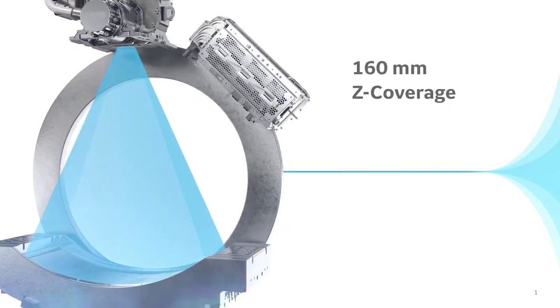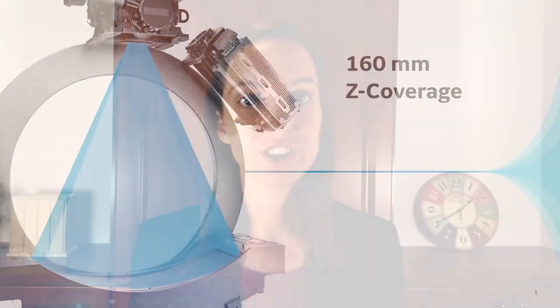With a 160 millimeter detector and whole organ coverage, the Revolution Apex helps you to grow into advanced service lines, like one-beat motion-free cardiac imaging at any heart rate, one-rotation brain coverage for stroke imaging, and sedation-free pediatric imaging.